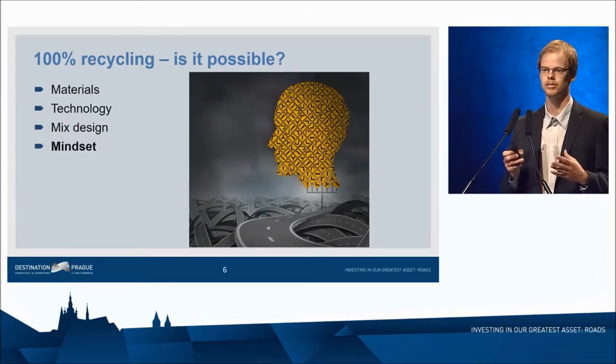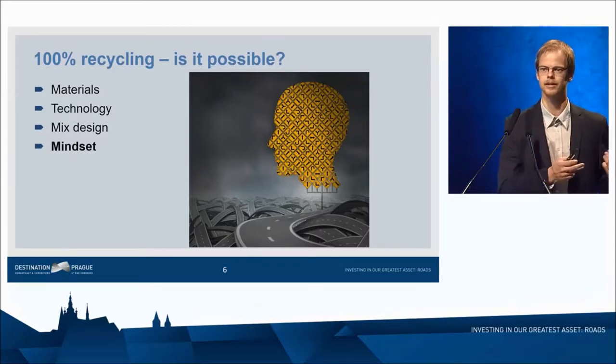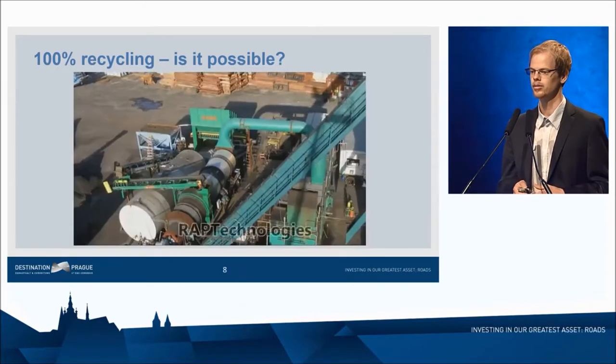Finally, we need to change the mindset of the people involved, and our keynote speech already summarized many of these aspects. Some of you might be thinking: why is this guy talking about 100% recycling if we have not yet figured out 30%? Outside this auditorium, many people — especially in road authorities — are thinking the same thing about 30% recycling. They want to keep it safe. But I will focus on the technology and mix design part for higher RAP recycling.